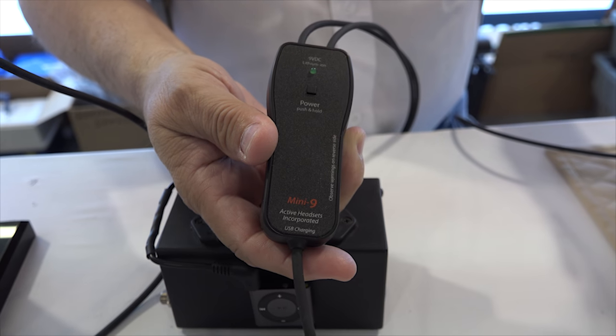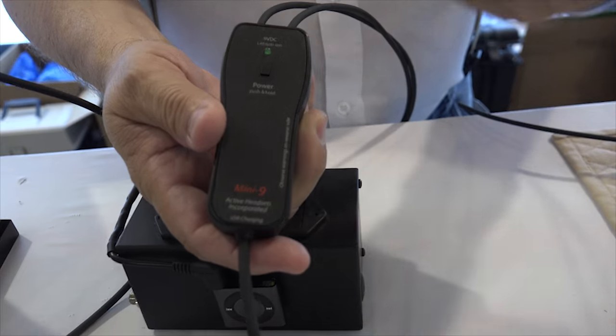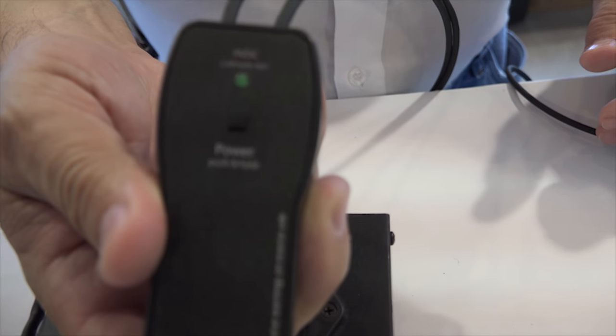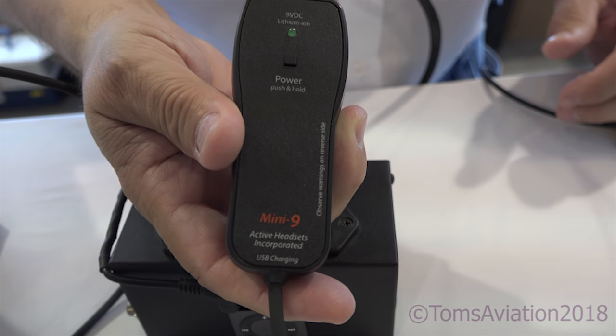It recharges off of any USB port, which allows you to bring it back up to full charge. It's good for about 15 hours of flight time on a single charge, and that powers up our ANR.